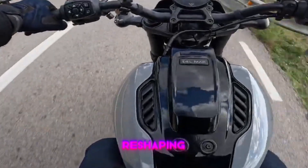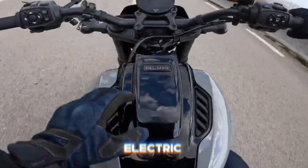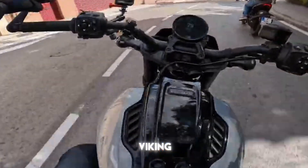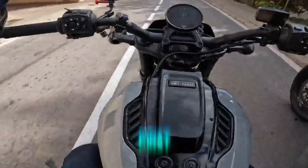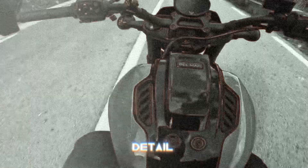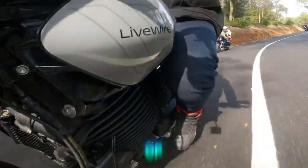And speaking of reshaping, let's talk about the Livewire Stude Elmar. This isn't just any electric motorcycle — it's a statement, a testament to what the future of biking looks like. I've had the pleasure of experiencing this beauty firsthand, and let me tell you, it's a game-changer. From the attention to detail in its design to its impressive performance, the Stude Elmar is a marvel of modern engineering.